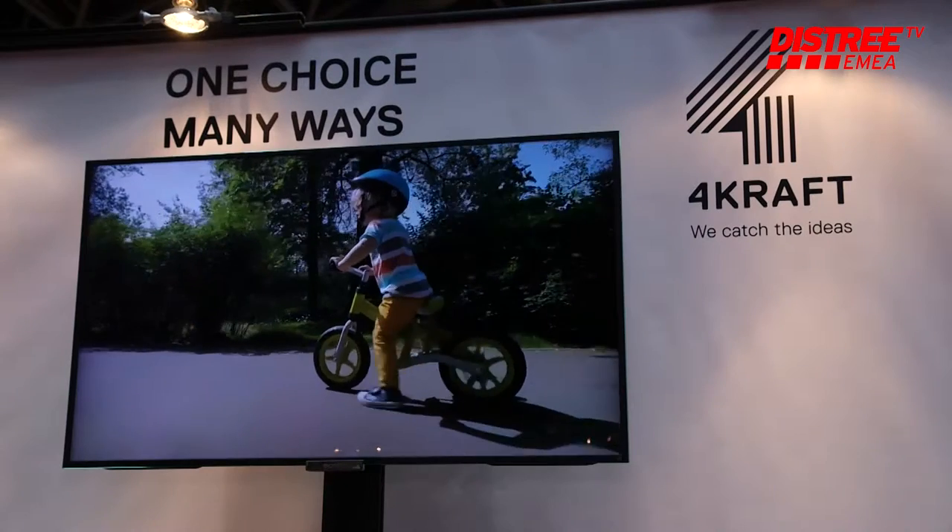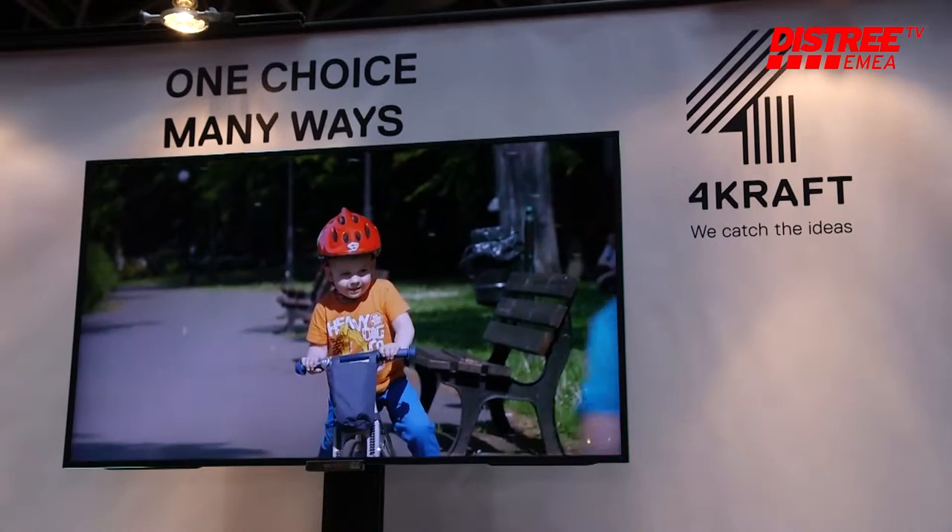Forkram consists of five different brands. One of them is Kindercraft — these are kids products: car seats, prams, balance bikes.